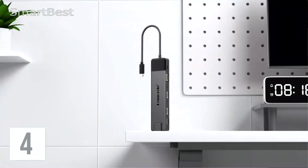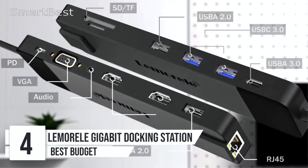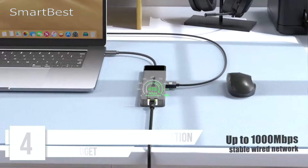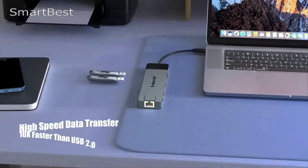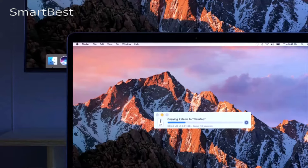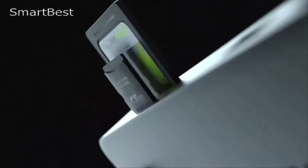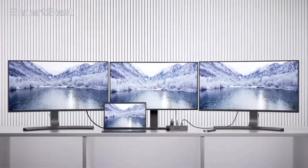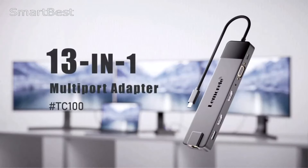Number 4: Lemorel Gigabit Docking Station. The Lemorel Gigabit Docking Station is a robust 13-in-1 solution designed for users who need to expand their laptop's capabilities, particularly with high-resolution display support and versatile connectivity options. Whether you're using a Windows or Mac system, this docking station promises to meet your needs with multiple ports and high-speed internet capabilities.